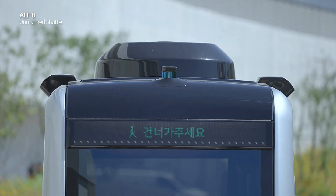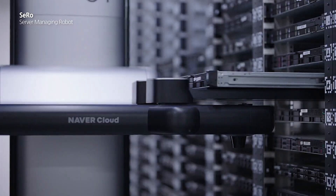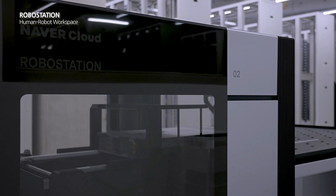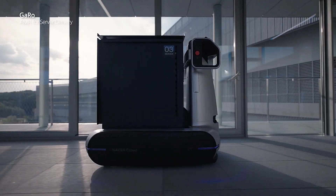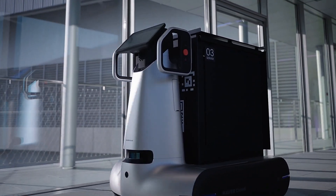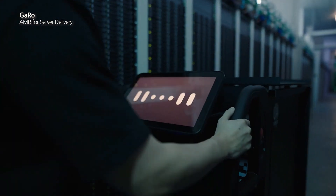Additionally, another robot named Cero assists in loading servers into racks up to 3 meters high. Garo and Cero streamline the entire server management process, enhancing efficiency and reducing the physical strain on data center staff. With these innovative solutions, data centers can handle large-scale server operations with ease and precision, marking a significant advancement in data center technology.